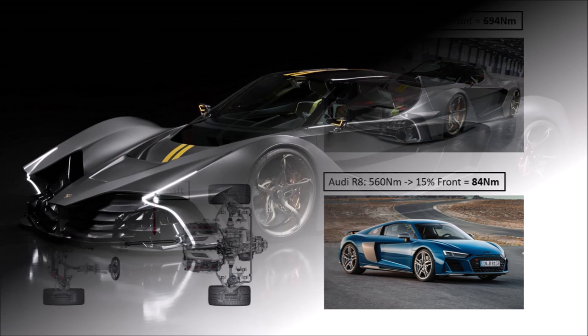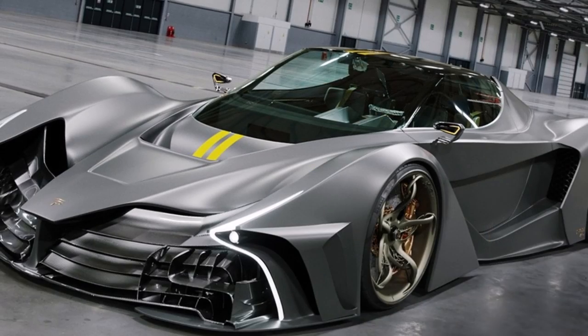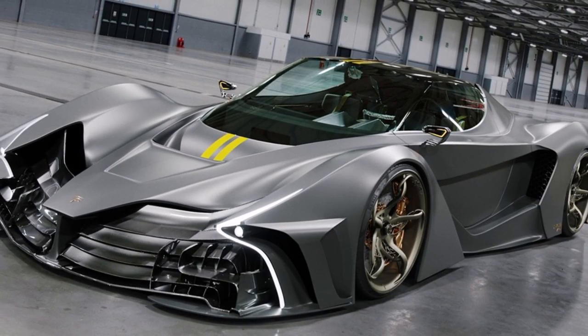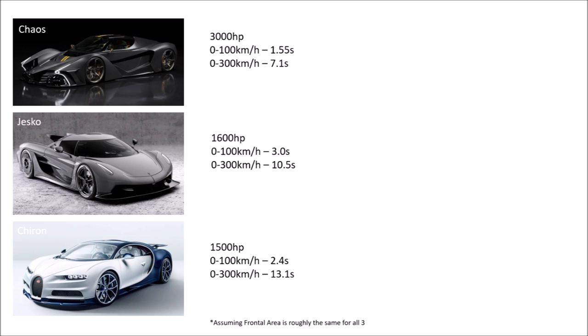If we think about cooling of this turbocharged car with two to three times the power of other hypercars, it's surprising to only see such small air intakes. And it looks like the tight body doesn't allow for much internal ducting. So if it has the power SP states, it looks like it doesn't have it for long. That brings us to aerodynamics. Let's do a quick comparison with the Bugatti Chiron and the Koenigsegg Jesko Absolute. The Chaos should reach 100km/h in 1.55 seconds, the rear-wheel drive Jesko in 3 seconds, and the all-wheel drive Bugatti in 2.4 seconds. They reach 300km/h in 7.1, 10.5, and 13.1 seconds respectively.